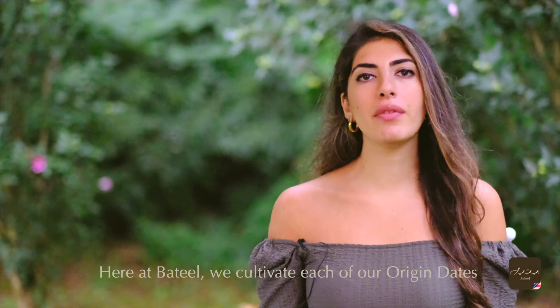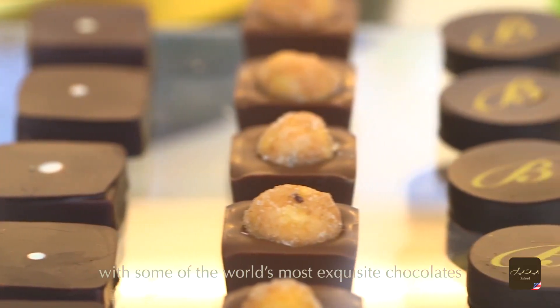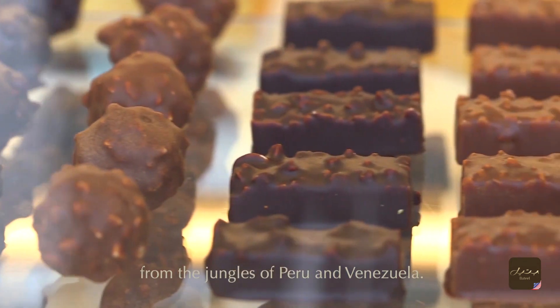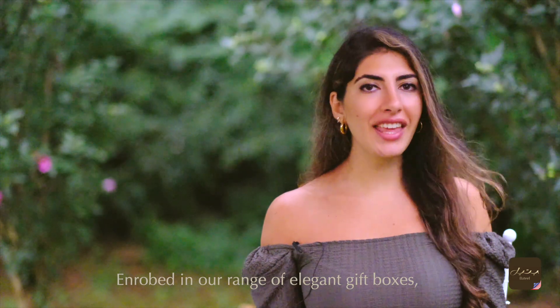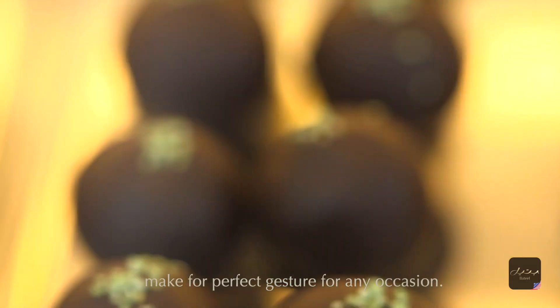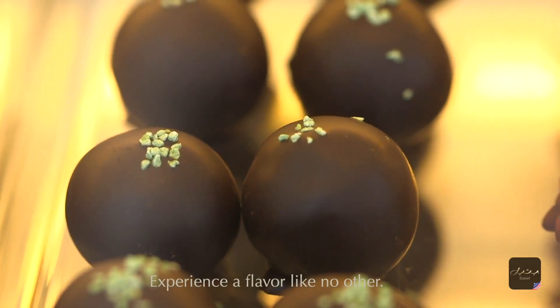Here at Patil, we cultivate each of our origin dates with some of the world's most exquisite chocolates from the jungles of Peru and Venezuela. Enrobed in our range of elegant gift boxes, our origin chocolates and biscuits make for the perfect gesture for any occasion. Experience a flavor like no other.